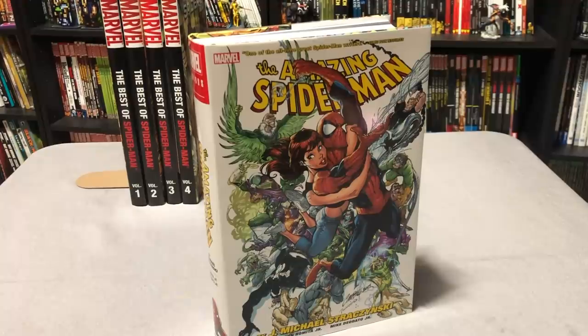Welcome back, YouTubers. This is the Uncanny Omar from Nearman Condition, and today I'm going to do a quick overview of the new J. Michael Straczynski Amazing Spider-Man Omnibus Volume 1, and how it compares to the previous OHCs, so please stay tuned.